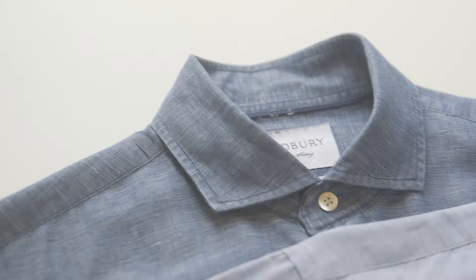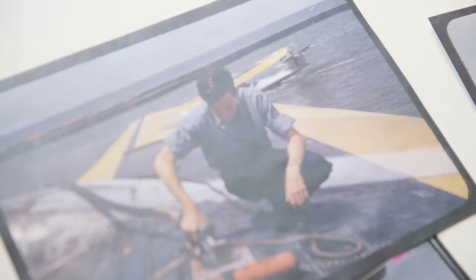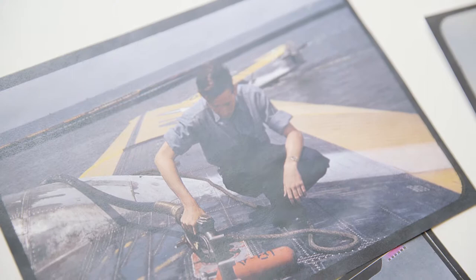Introducing the Wickford Chambray, quite possibly my favorite summer shirt. Chambray is one of the few bits of shirt lingo that most men have heard of. The standard chambray is that blue work shirt, enjoyed by everyone from movie stars to mechanics for generations.